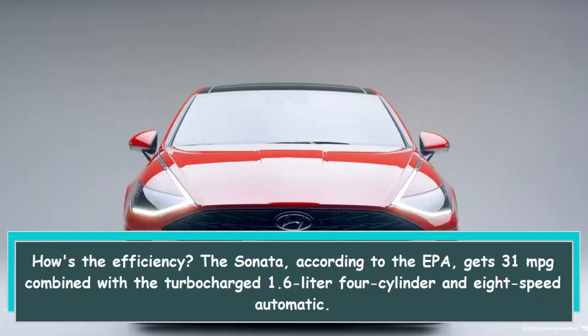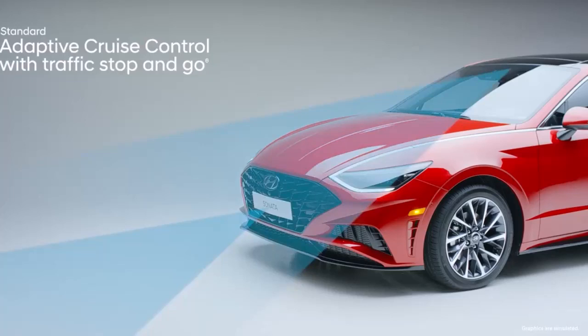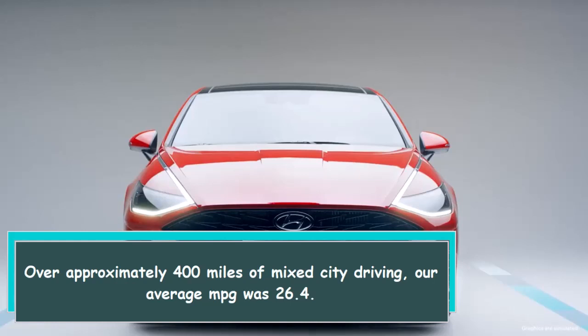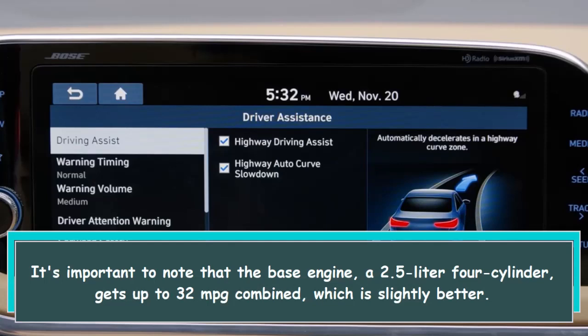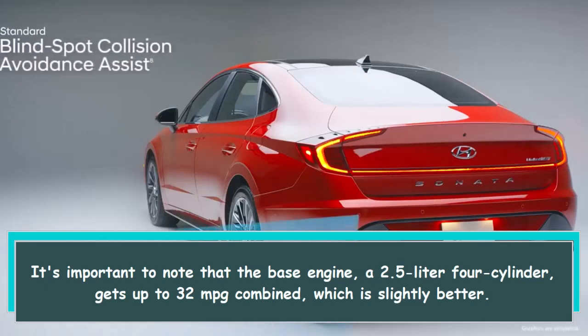How's the efficiency? The Sonata, according to the EPA, gets 31 mpg combined with the turbocharged 1.6-liter four-cylinder and eight-speed automatic. These figures fall right in line with other evaluated average-size vehicles, however we couldn't match it. Over approximately 400 miles of mixed city driving, our average MPG was 26.4. It's important to note that the base engine, a 2.5-liter four-cylinder, gets up to 32 mpg combined, which is slightly better.